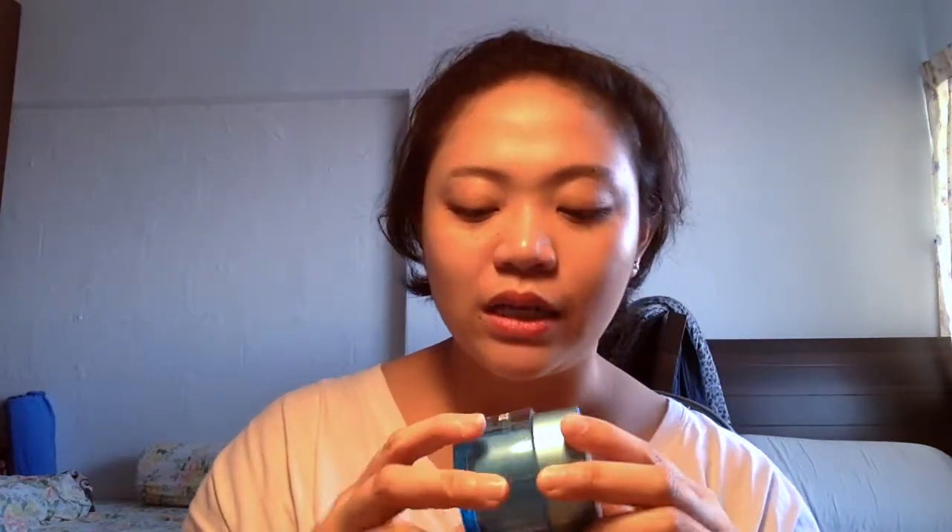Next is the Neutrogena Hydro Boost Night Concentrate from the Hydro Boost range. This is really empty — I've used up the whole tub. It works like a sleeping mask, so it's really good for those days where you feel very dehydrated. After you put this on, when you wake up in the morning you really see a difference — it moisturizes your face and there's a difference in skin texture, which is really not bad. There's a possibility I'll come back to it, but I'll be trying out other sleeping masks for the time being, so goodbye for now.